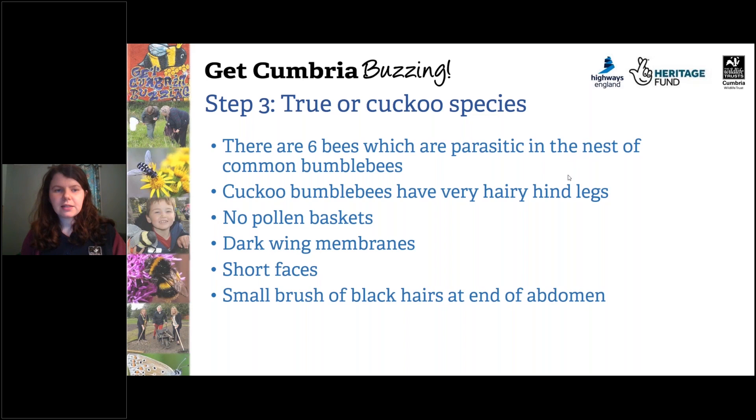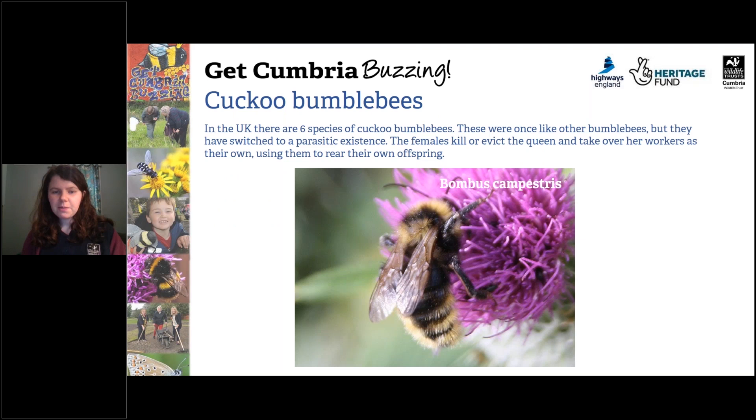The next step is to consider whether it's a true or a cuckoo species. There are six bees which are parasitic in the nests of common bumblebees. Cuckoo bumblebees have very hairy legs, they don't have pollen baskets, they have dark wing membranes, short faces and a small brush of black hairs at the end of the abdomen. Here's Bombus campestris — they're parasitic, so the females kill or evict the queen and take over her workers to rear their own offspring.